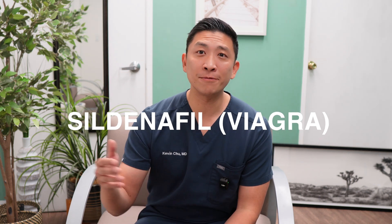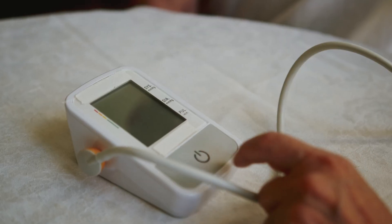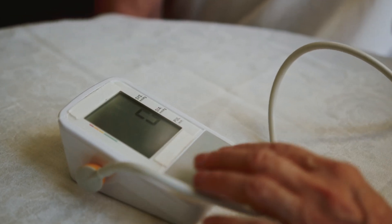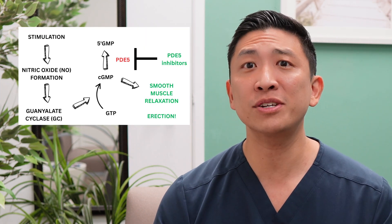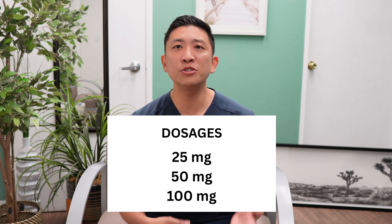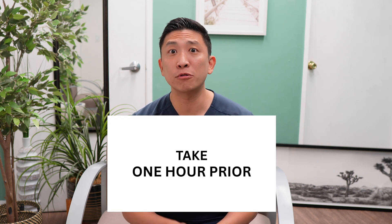Let's start with the classic, the original OG — sildenafil, brand name Viagra. Trivia fact: Viagra was actually discovered by accident in the 1990s when researchers were studying treatments for high blood pressure. They noticed a fascinating side effect, and the rest is history. So how does it work? It blocks PDE-5, boosting nitric oxide and allowing more blood flow into the penis during sexual stimulation. Common doses are 25mg, 50mg, or 100mg, taken about one hour before sexual activity. This generally kicks in around 30 minutes, and the effect can last four to six hours.